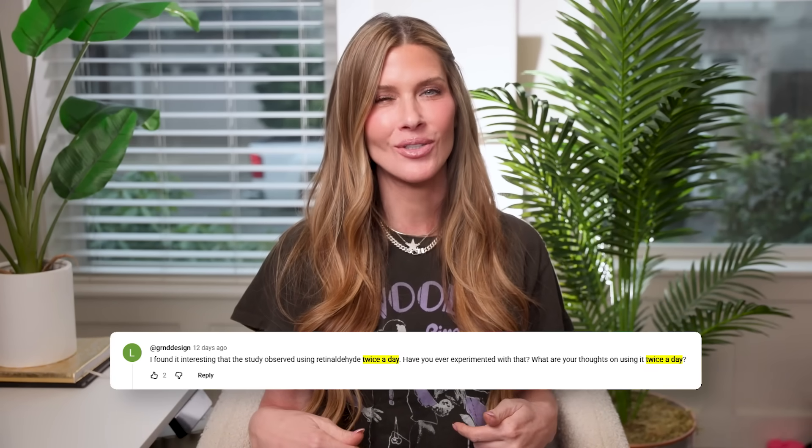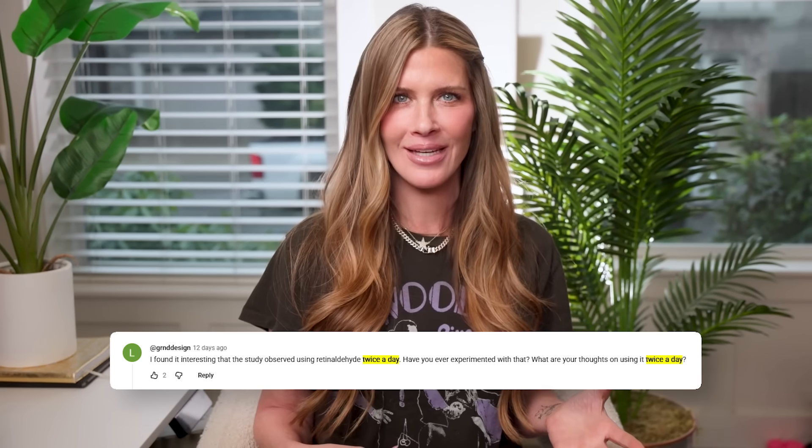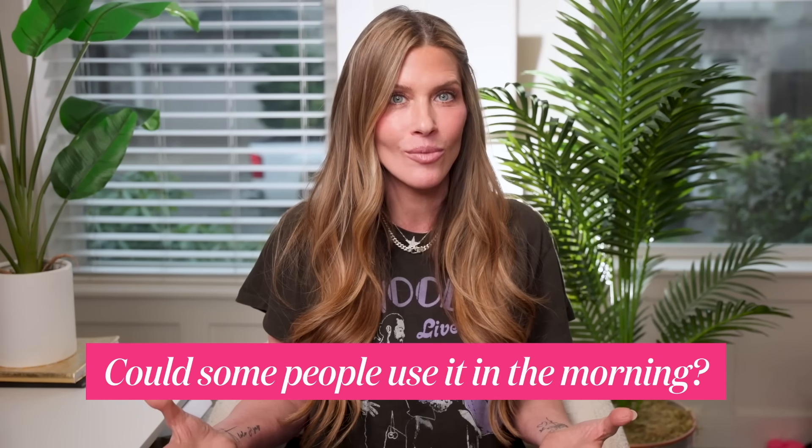In my last retinoid video, I referenced a study where retinaldehyde was used twice a day for three months. Several of you messaged me and commented asking, 'Wait — twice a day? Can you actually do that?' That detail caught a lot of attention and honestly sparked this entire video. If retinaldehyde is gentler and more photostable than tretinoin, could some people use it in the morning?